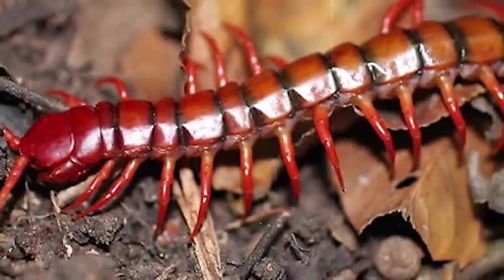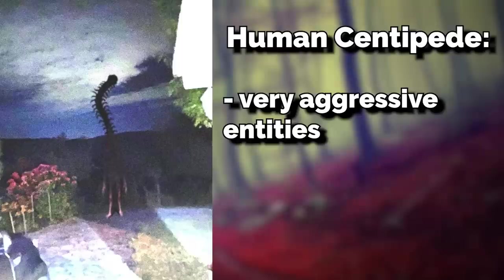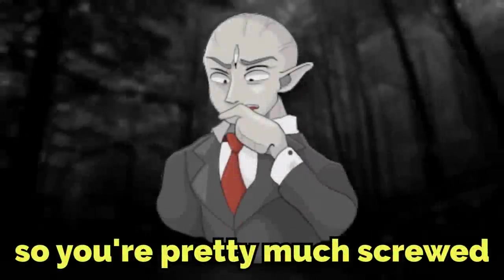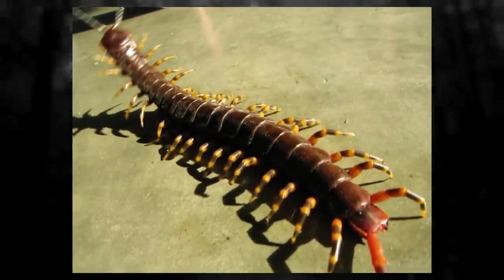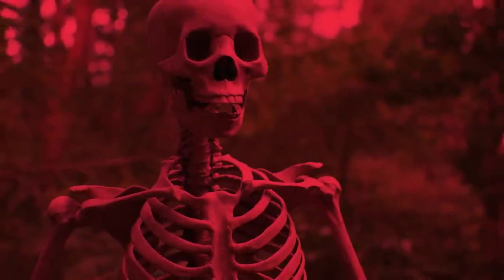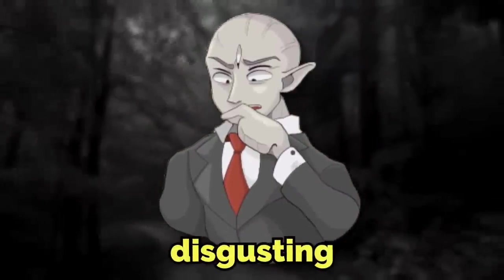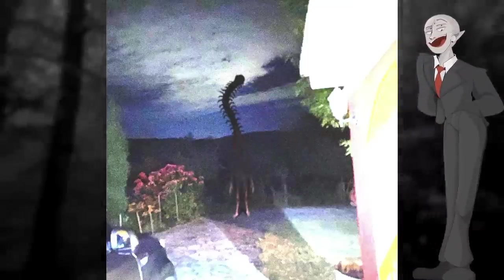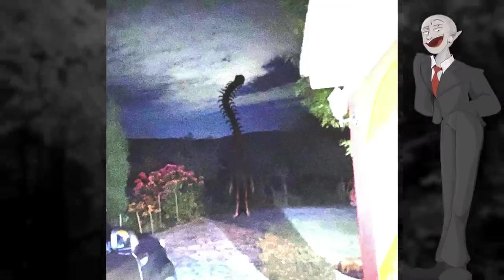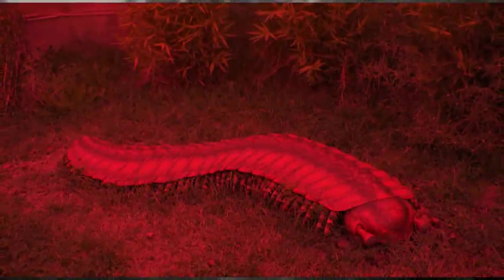Moving on to the centipedes: these can range from normal-sized — a few inches long — to up to six feet long, and they are very aggressive entities. They'll chase you the second they see you, they're very quick, and they can climb things, so you're pretty much screwed if one sees you. In a gross twist of fate, some wanderers have actually managed to kill a centipede in self-defense and discovered that the inside contains a full human skeleton morphed into a centipede shape, which is absolutely disgusting. It is unknown how or why this happens or the biological process by which humans transition into centipedes.